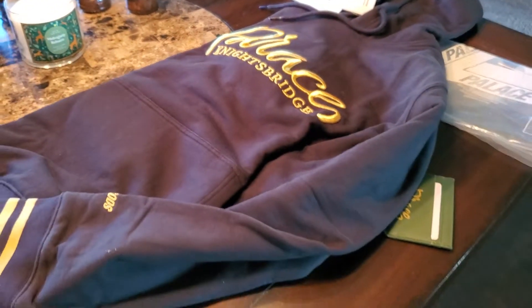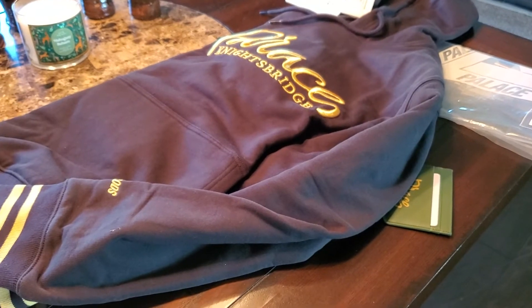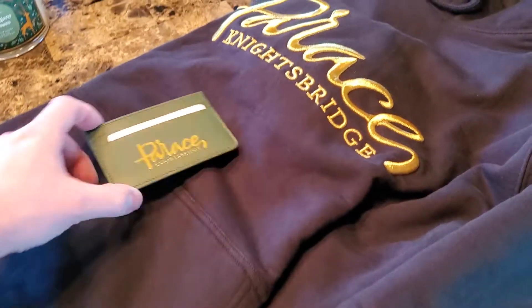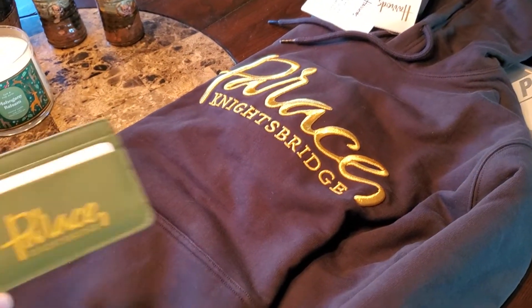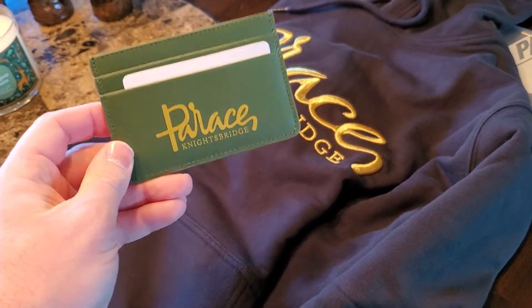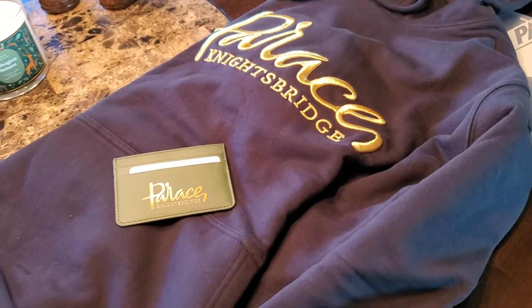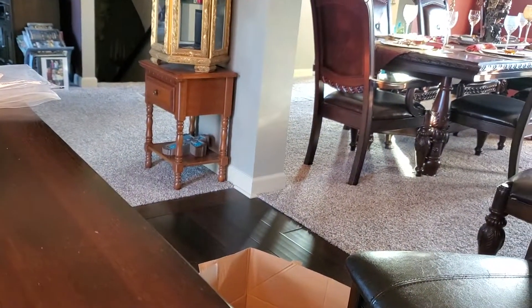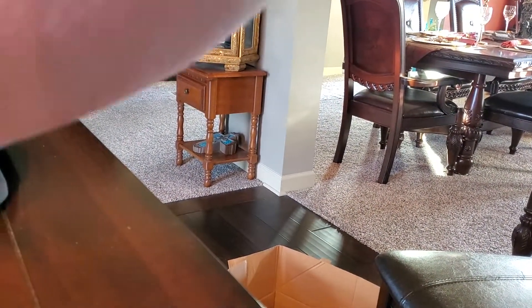For some reason there were shipping restrictions — I couldn't get the t-shirt shipped to the United States. But these two pieces I absolutely could get. Since I got the hoodie in black and gold, I had to get something in the classic Harrods green and gold, so that's why I went with the card holder. Now let's actually put this out so we can see the whole thing.